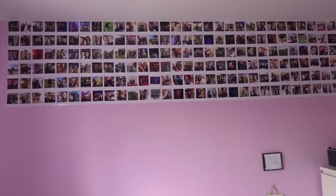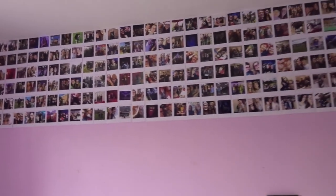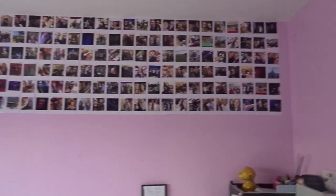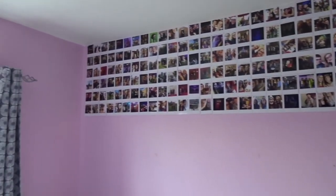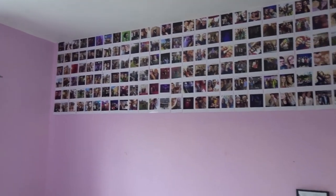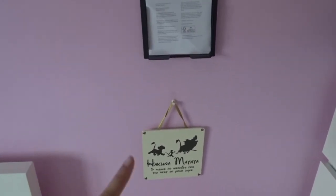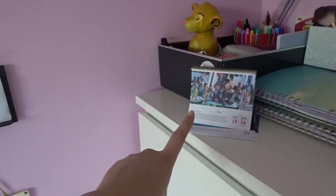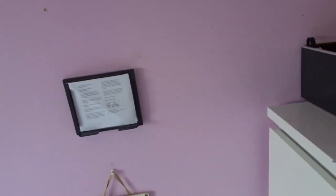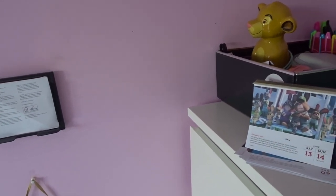I wouldn't say it's famous but it's definitely got smaller in size after a few clear outs — I had some stupid ones that weren't even nice so I took them down, and now I've got all the best moments and memories up here so I can just add to it as and when. These two here — that's a Hakuna Matata little quote. I've moved it there because it fell off the wall so many times in the middle of the night.